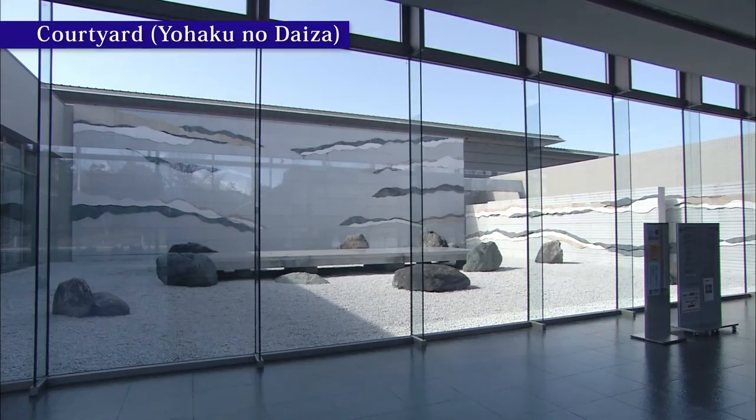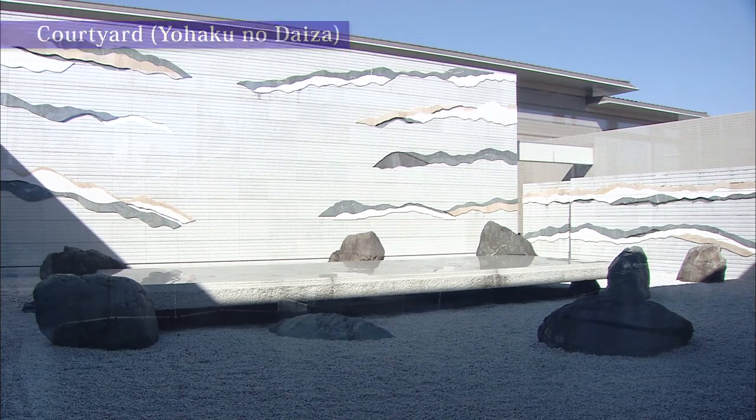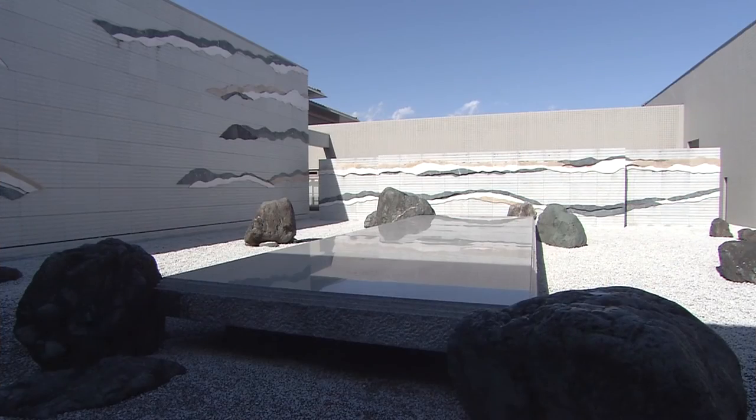In front of the entrance stands a modern art installation. At the center is a block of white granite, surrounded by high stones unearthed from each region of Yamanashi Prefecture.